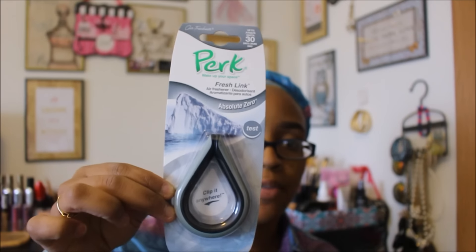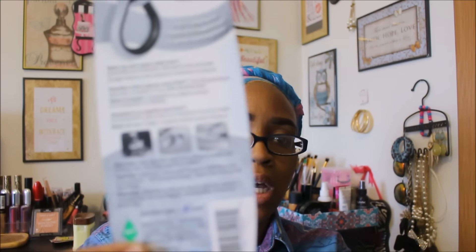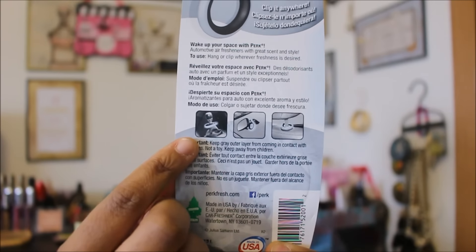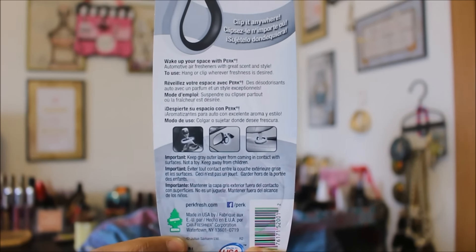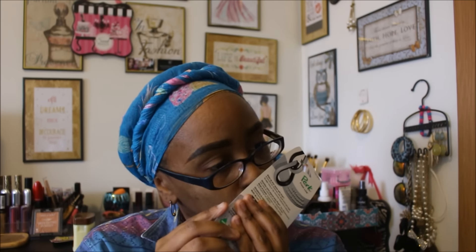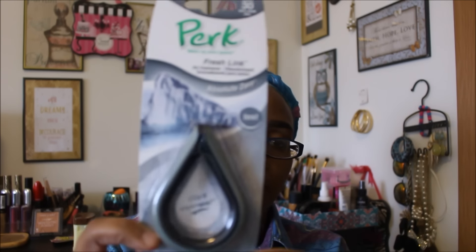The next thing I found is the Perk Wake Up Your Space Fresh Link air freshener. This is the first time I've seen one like this. It says you can clip it anywhere — to your mirror or wherever you want. I didn't even smell this in the store. It's called Absolute Zero and that was the only scent I saw.